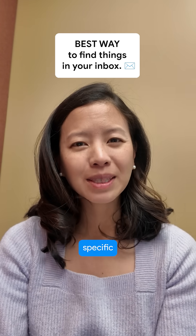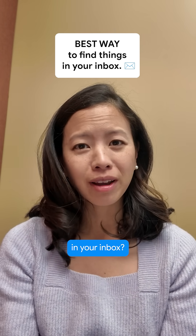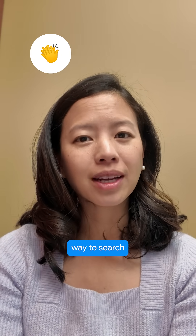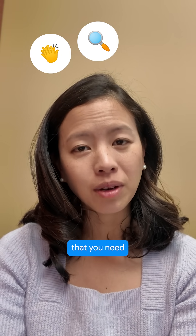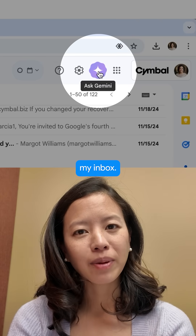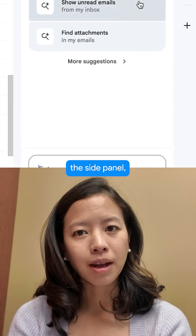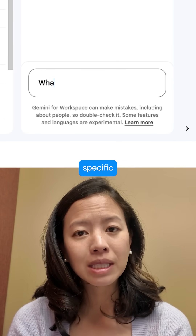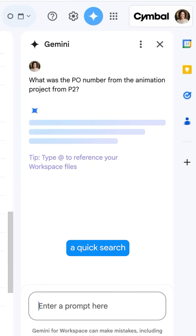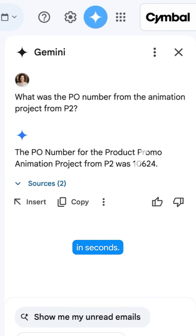Are you trying to find that one key specific detail that's buried somewhere in your inbox? Now Gemini in Gmail gives you an easier way to search and get the information that you need fast. I'll start by clicking on the Gemini spark at the top right of my inbox. This opens up the side panel and I can go ahead and ask specific questions about the detail that I'm looking for within my Gmail. Gemini does a quick search and provides me the results in seconds.